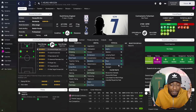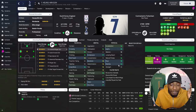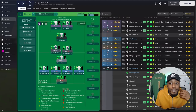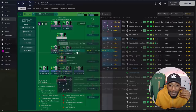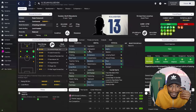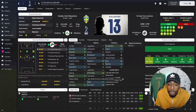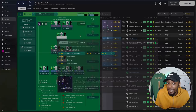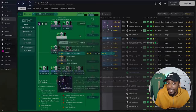For the strike partnership: advanced forward for Son, poacher for Kane. Behind them, Kulusevski as advanced playmaker — on attack he will run at the defence and create by crossing or playing through balls as he moves into the final third. He has the dribbling, flair, and balance to do this very well. So the top attacking three are: advanced forward (Son), poacher (Kane), and advanced playmaker (Kulusevski).